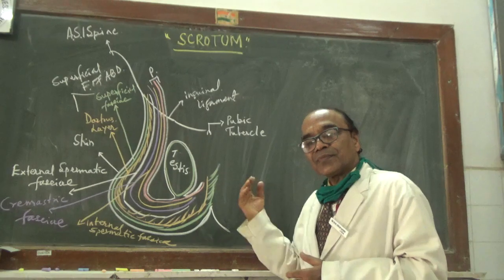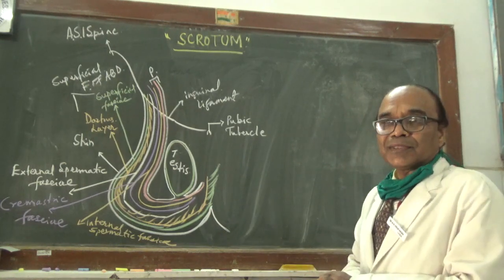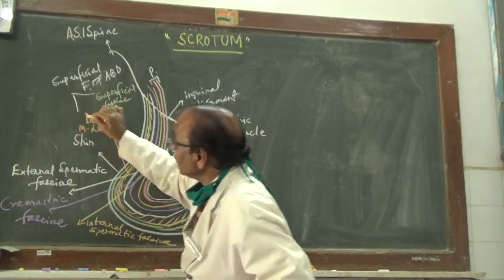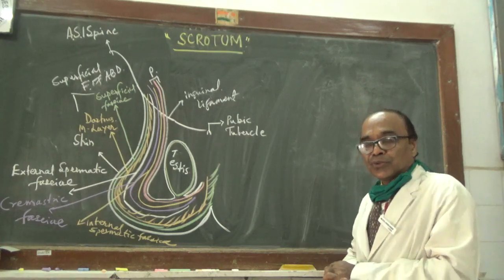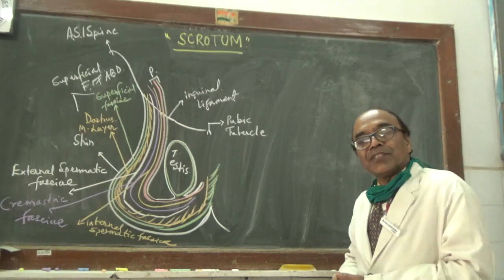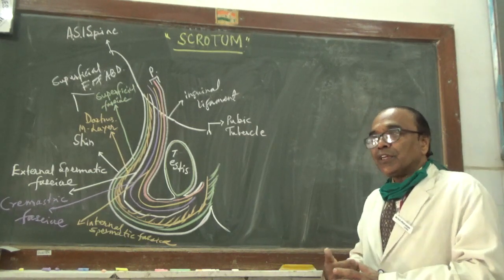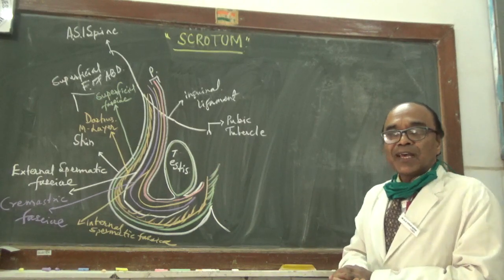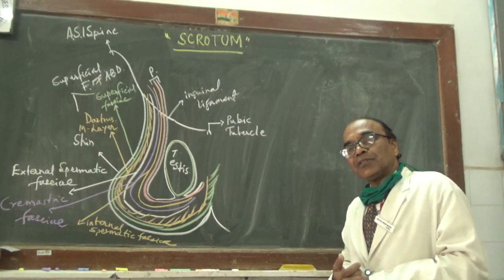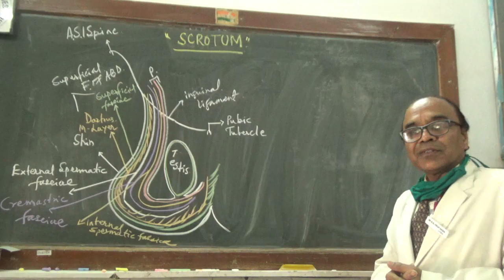Externally, the scrotum is dark red in colour. This darkness is because of the presence of the Dartos muscle in the superficial fascia of the scrotum. The scrotum is much bigger in older people as well as in hotter regions. But in younger adults and those staying in colder climates, the testes which are pendulously hanging are a little bit smaller.